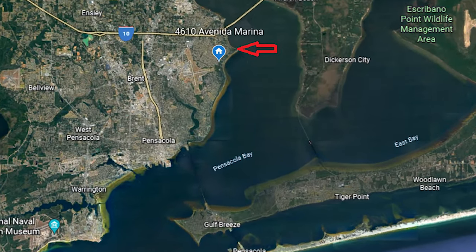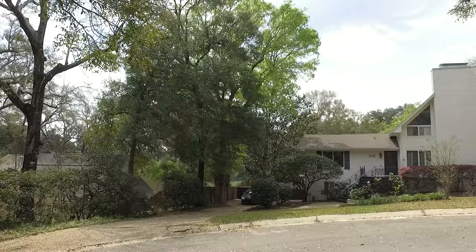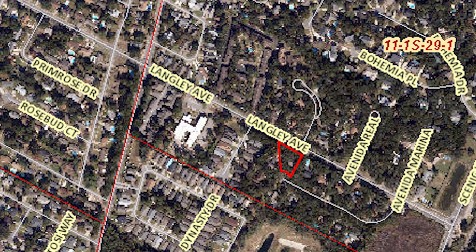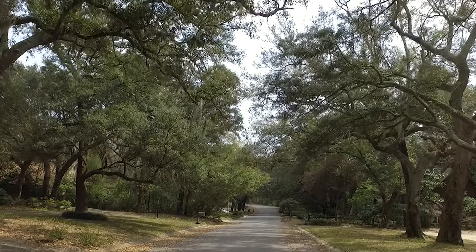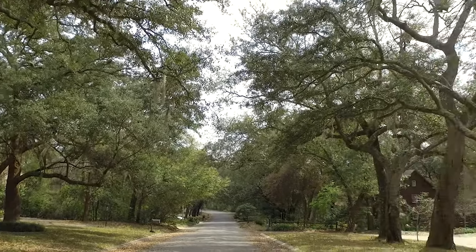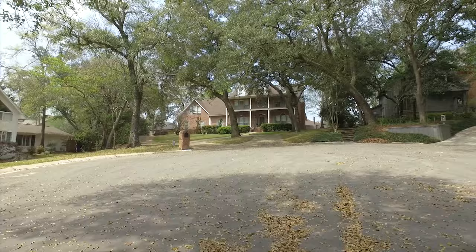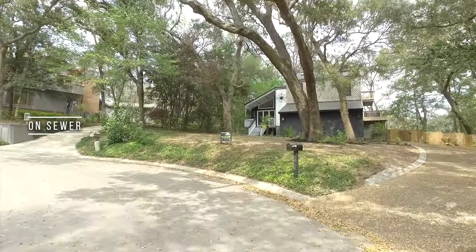I want to show you this neighborhood real quick because this street is a dead-end street on a cul-de-sac with no through traffic whatsoever. You're on top of a hill — honestly probably one of the steepest hills in Pensacola besides the parking lot at Olive Garden. Look at the huge old oak trees with all the Spanish moss, just gorgeous.